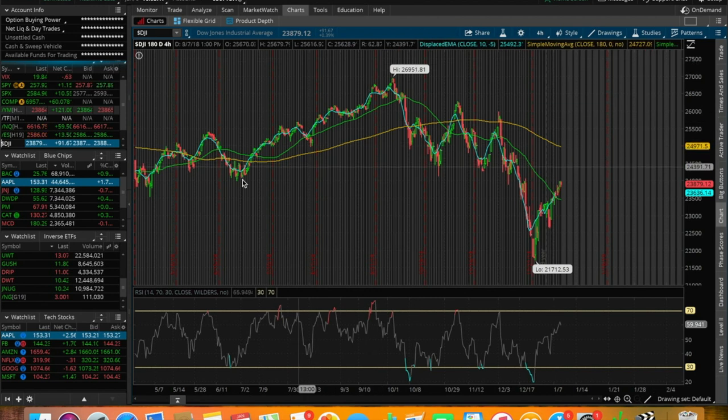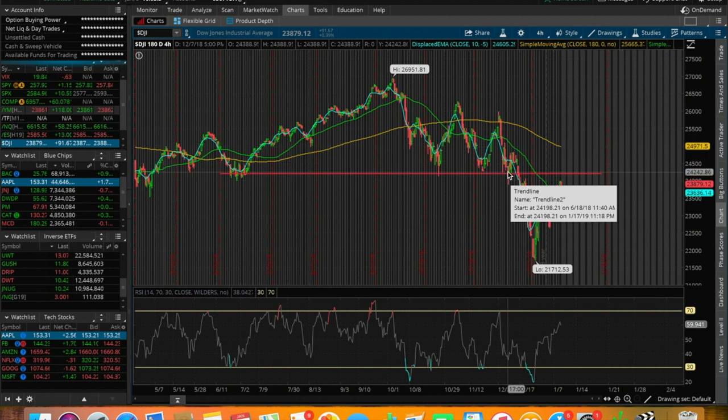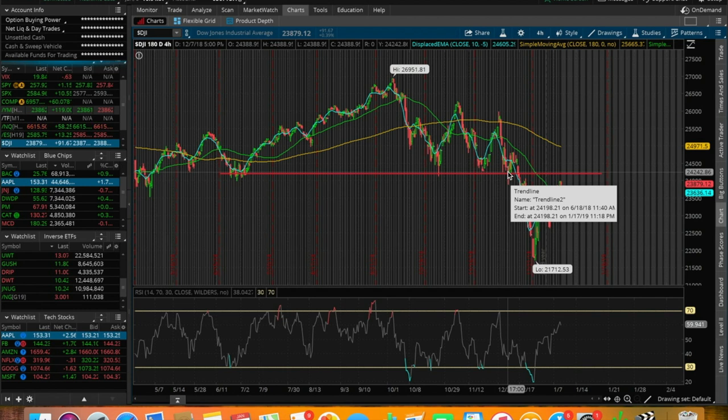Starting off with the Dow Jones, we can clearly identify a resistance here at around $24,200. If you watch my videos every single day, I go over the markets daily so we can get a better understanding of the trend and then transfer that information into what stocks and ETFs we're going to be trading for that day, the next day, for the rest of the week. It's just useful, in my personal opinion, to do this every single day, pre-market and aftermarket hours.